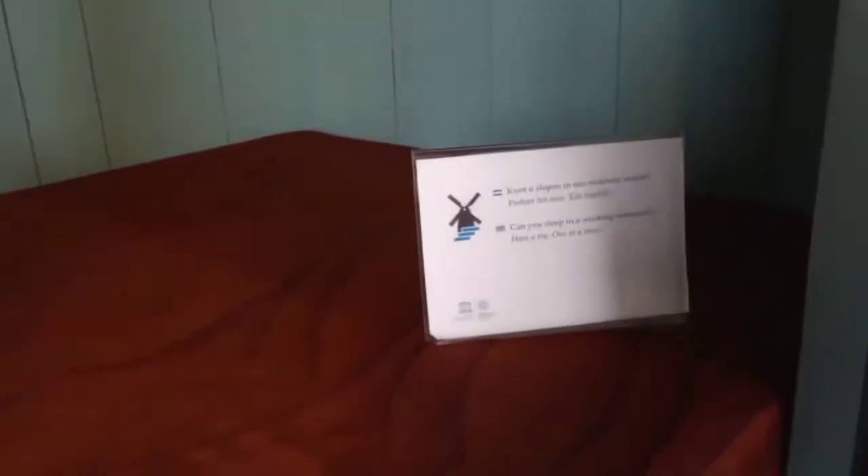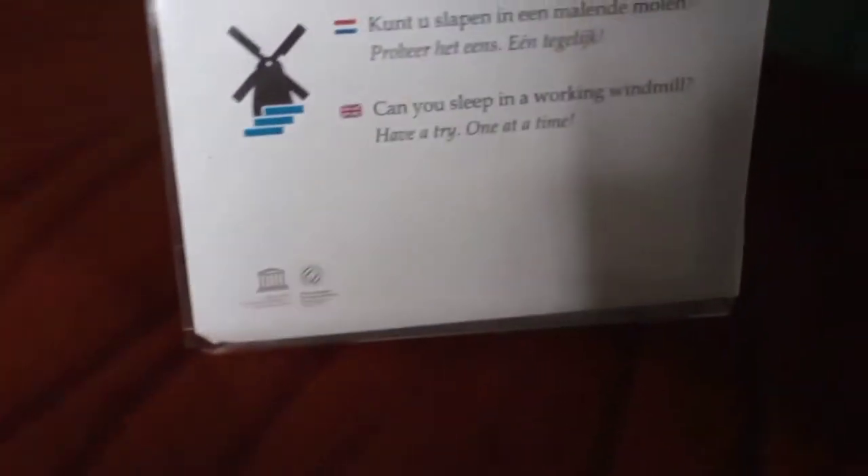I am going to turn inside. I have a lot of steps on my feet. Now I have a chair. Can you sleep in a working windmill? Have a try, one at a time. Actually, it is good — but it is a little bit of a windmill.